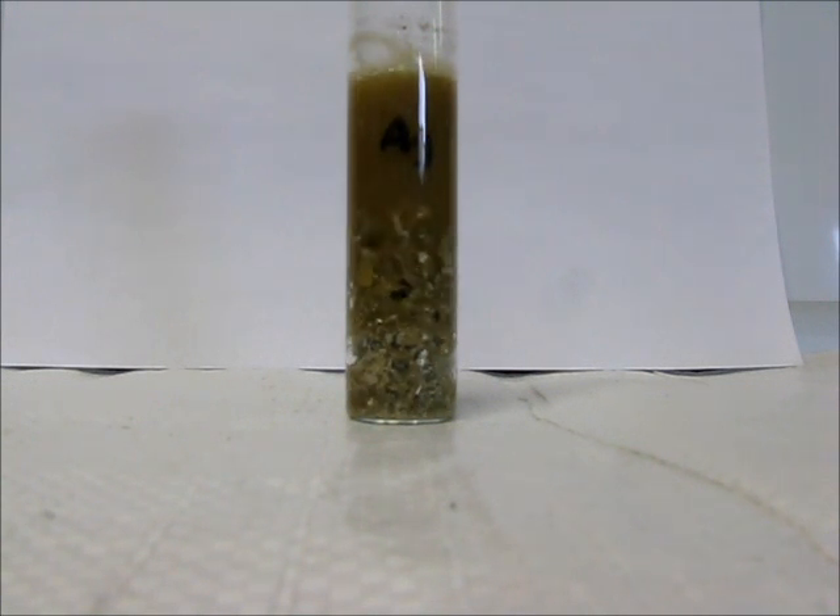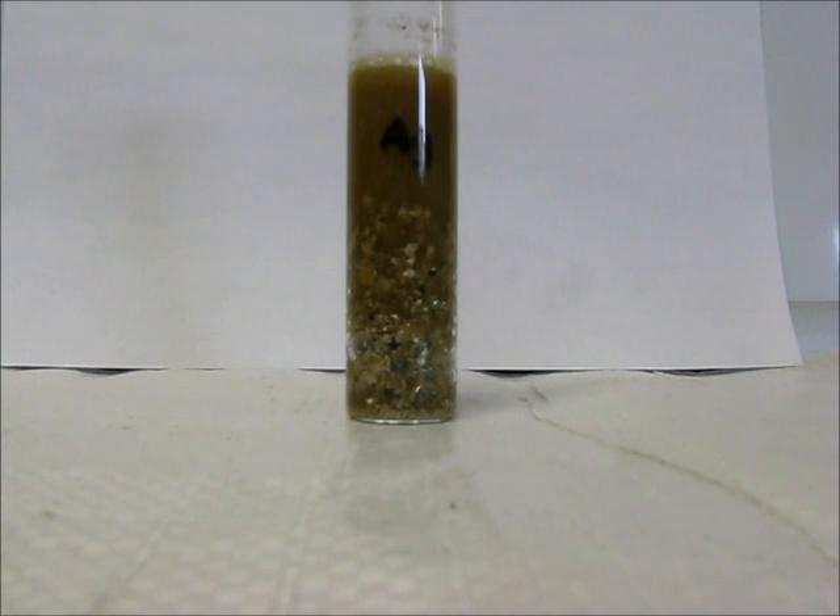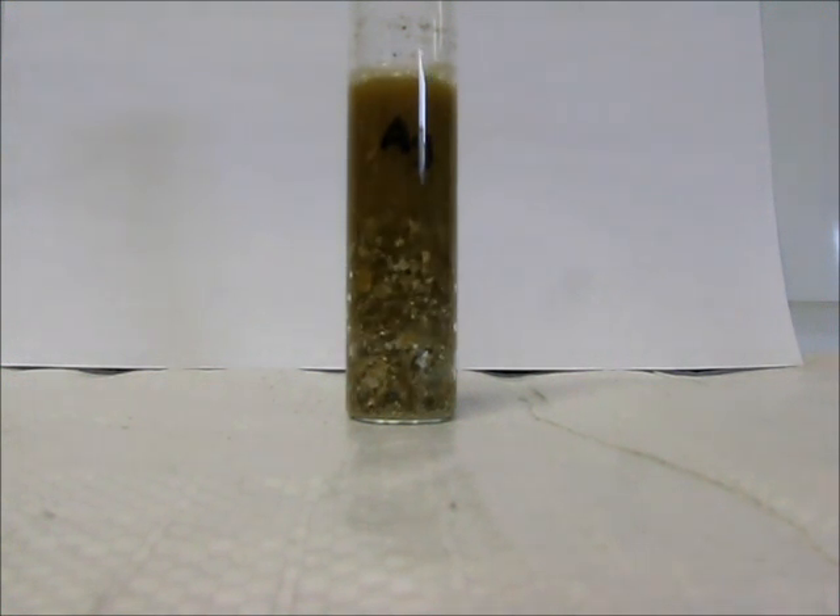Now the lesson here is: before you send your silver to market, silver shouldn't react with hydrogen peroxide. Just do this test, because the refiner will not pay you for palladium unless you can prove it's in there and you find a refiner that is paying on the platinum group metals.